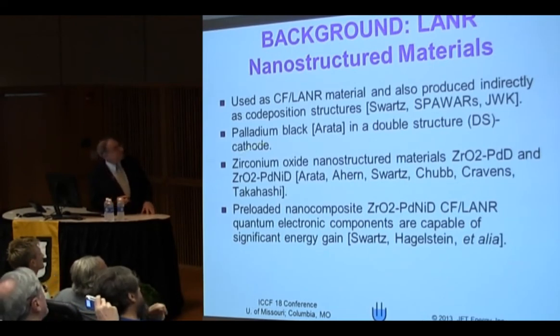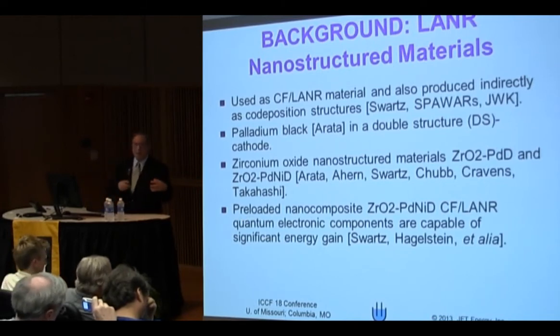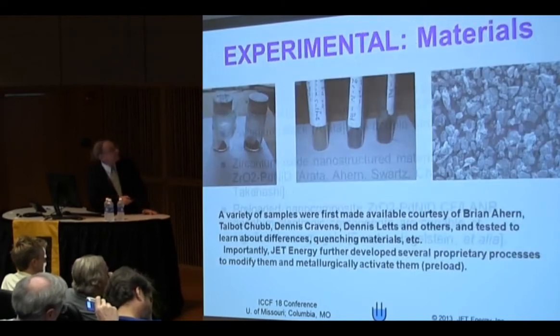Nanomaterials have been used extensively in cold fusion, beginning with palladium black and the zirconium nanostructured materials. And now we have these preloaded materials, where what we do is we take the nanomaterial, put it through a number of steps — takes many, many weeks at very low power but long periods of time — and we make a new material.